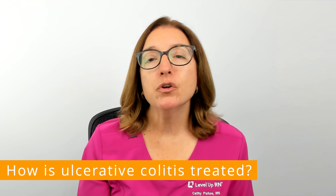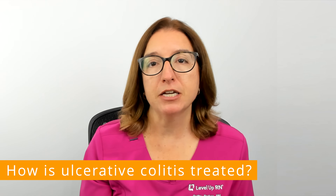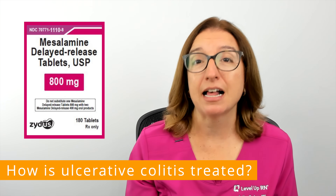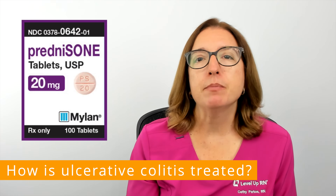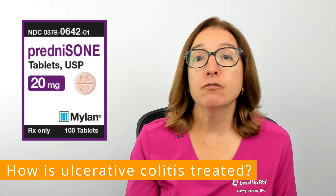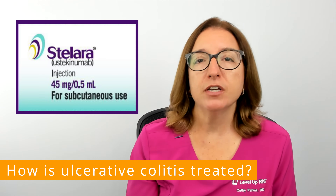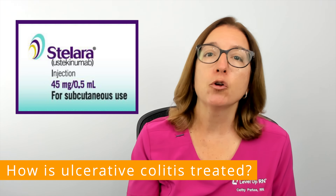In terms of treatment, there is no cure for ulcerative colitis, but there are a number of medications that can help decrease inflammation in the colon. Mild to moderate ulcerative colitis is often treated with an aminosalicylate, such as mesalamine or sulfasalazine. For moderate to severe ulcerative colitis, a corticosteroid such as prednisone may be prescribed. Of note, steroids have very serious side effects, so these medications are recommended for short-term use only, and they need to be tapered down gradually once symptoms are controlled. Other medications used for moderate to severe ulcerative colitis include immunosuppressants and biologics to help keep ulcerative colitis in remission.